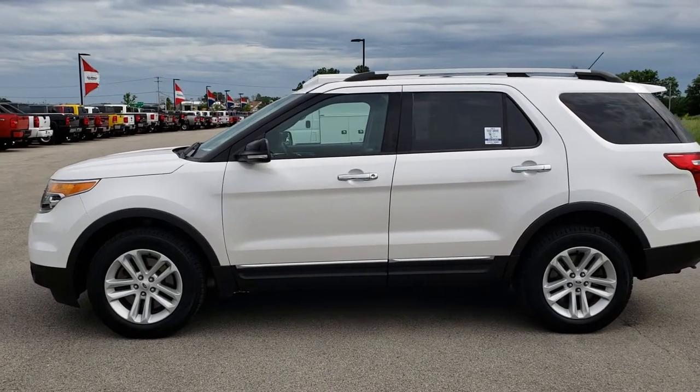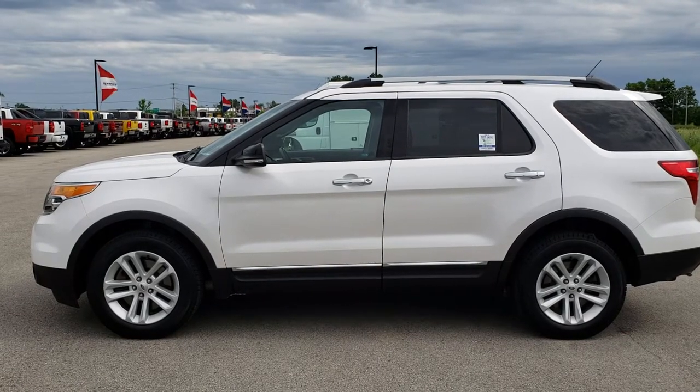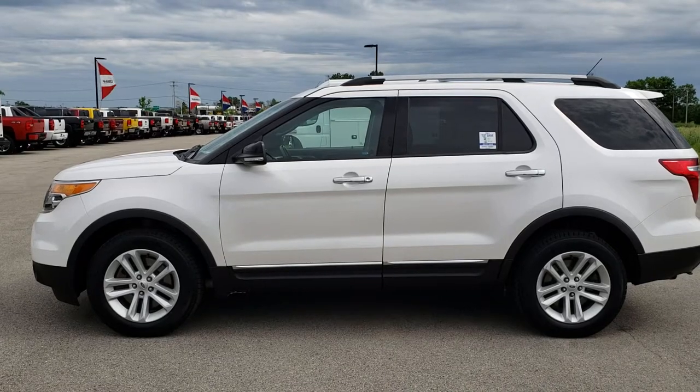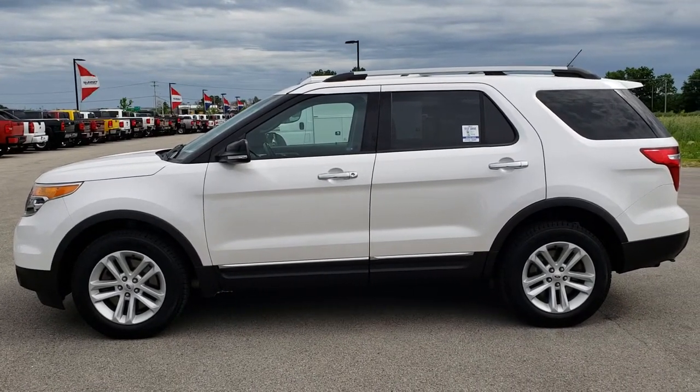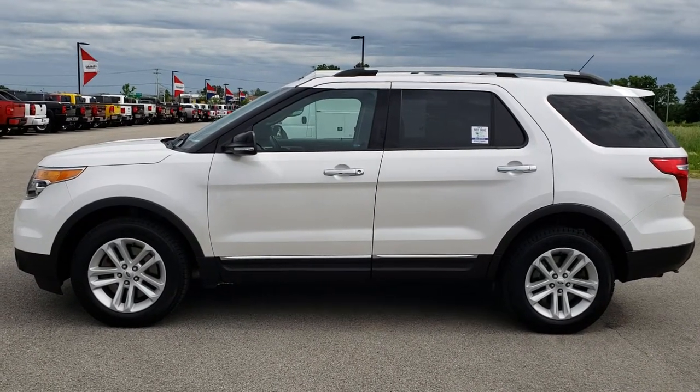To see more pictures of this Explorer or one of our other 400 new and used cars, trucks, SUVs, minivans, Wranglers — you name it, we got it — go to our website at www.summitauto.com. Full pictures and descriptions of every single vehicle on our lot, and videos of every single used vehicle we have, all at summitauto.com. Thank you so much for checking out the video.